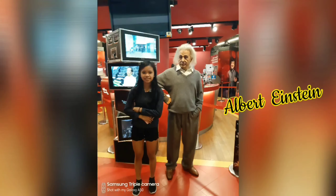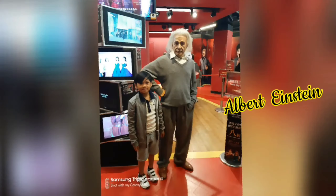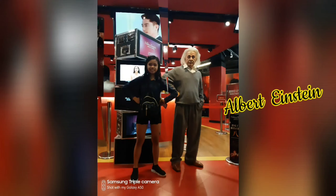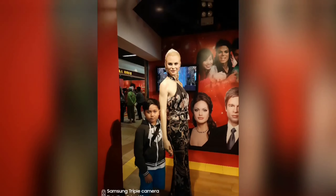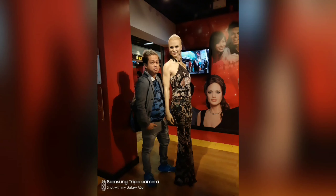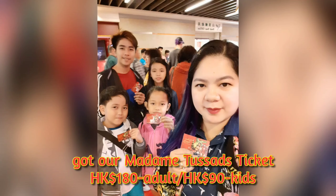Near the ticket booth, we saw the wax figure of Albert Einstein, a German-born physicist who developed the Theory of Relativity — one of the two pillars of modern physics. Madame Tussauds is a major attraction displaying wax works of famous and historical figures as well as popular film and television characters. We got our tickets at the purchasing booth in front of Madame Tussauds — 180 Hong Kong dollars for adults and 90 for kids.